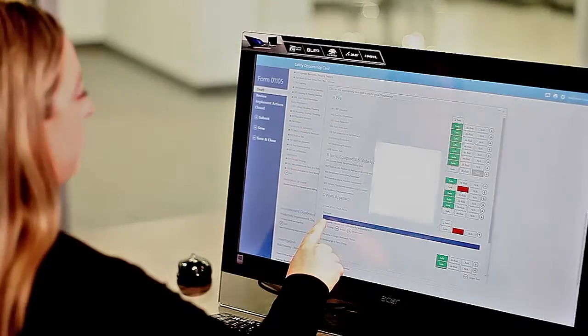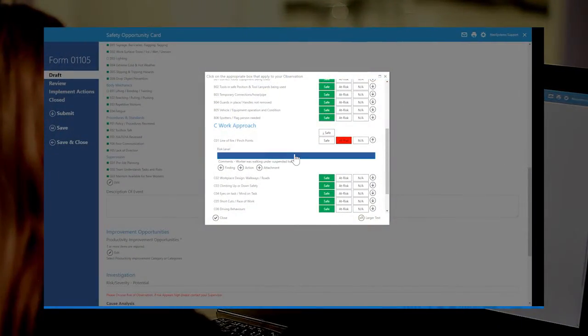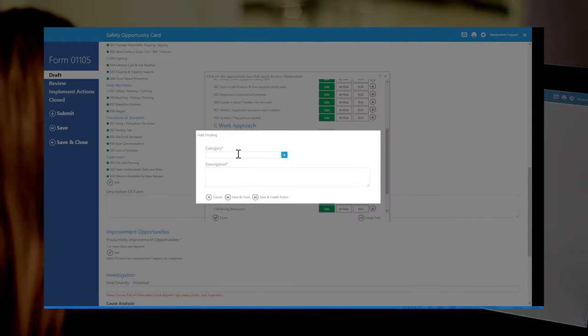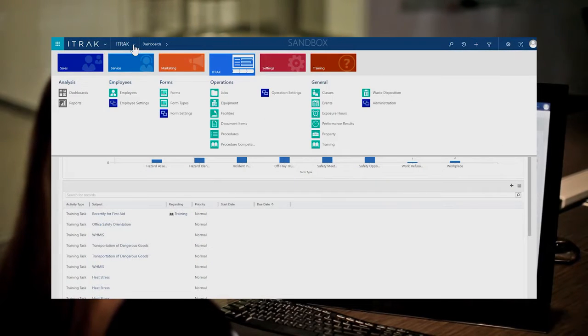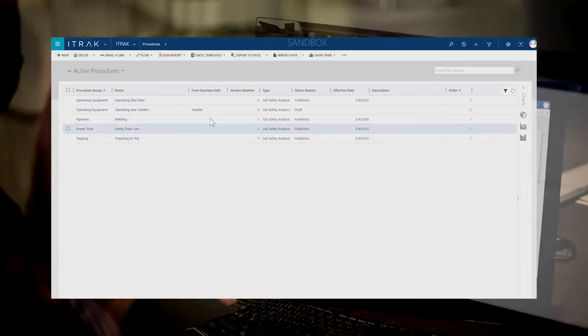With rich and scalable capabilities, iTRAC and Microsoft Dynamics enables your business to perform a wide array of processes, including incident management, inspections and audits, risk assessments, and much more. iTRAC's rich capabilities allows your company to track risks and record and manage workplace hazards before they negatively impact your business.